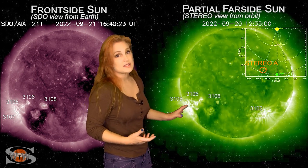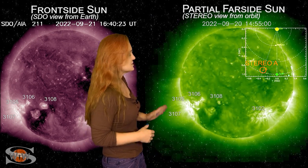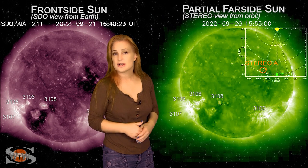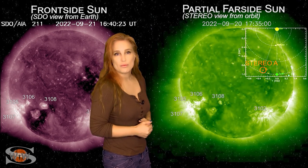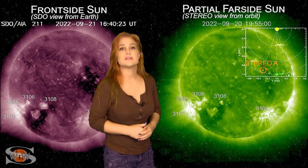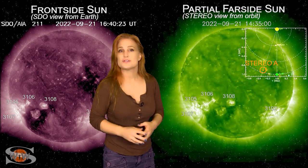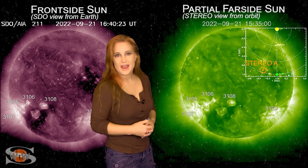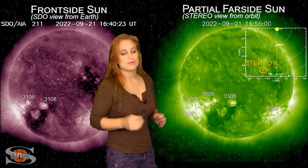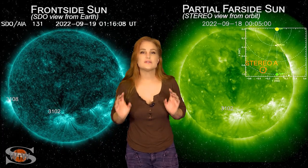We are expecting some level of activity from Region 3107, and you can even see some stuff behind it. We are expecting solar flux to kick up, and we are expecting radio blackouts — at least the potential for them to continue. That means amateur radio operators, emergency responders, and also space traffic and radio comms for space traffic are all going to have to stay on their toes easily through this week.